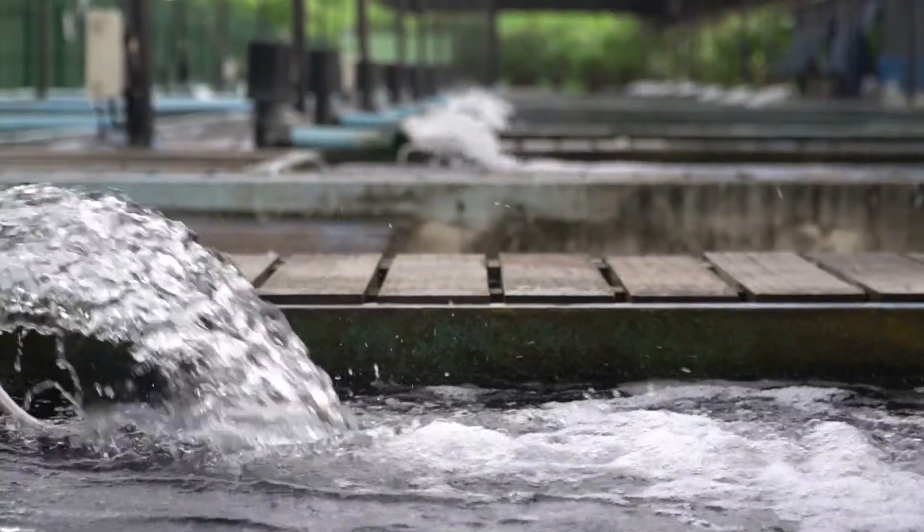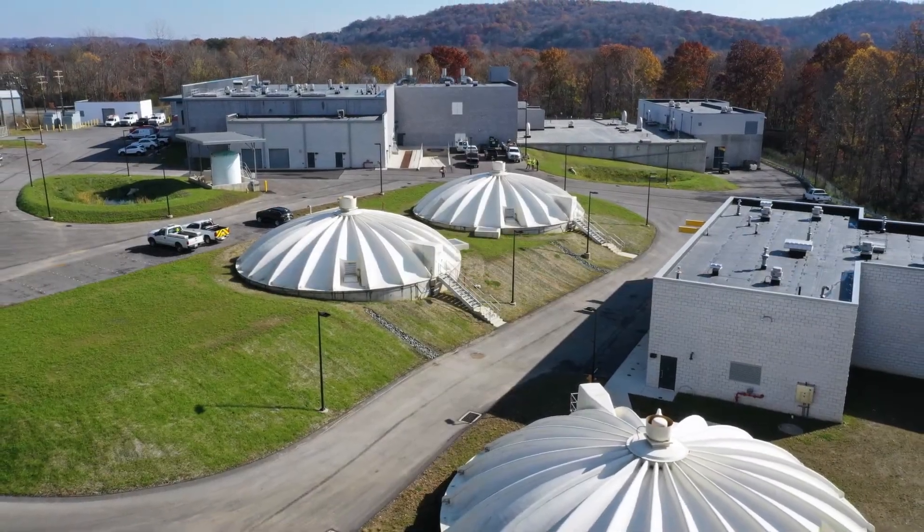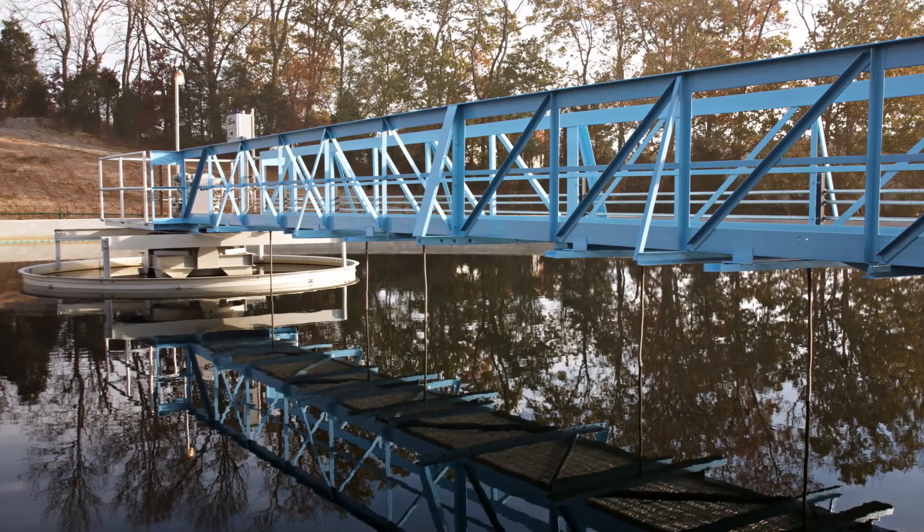Reynolds Construction specializes in the design, construction and rehabilitation of water supply systems from both ground as well as surface water sources.